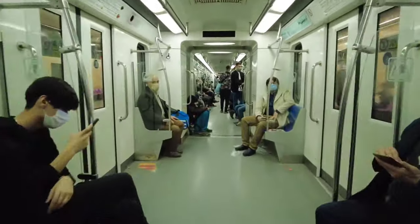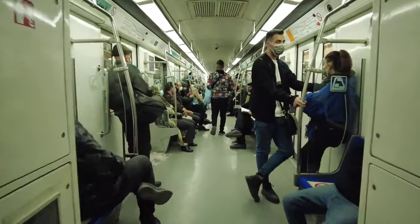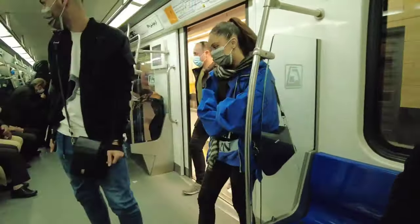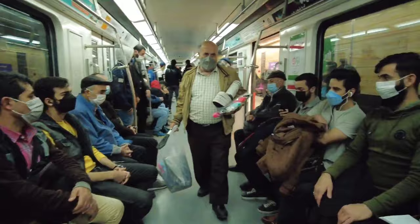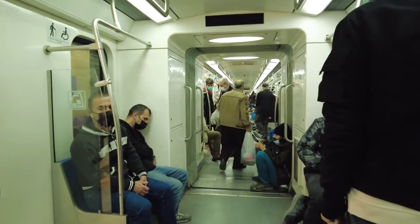Now we are going to show you the internal view of the metro train. The total length of the train is about 156 meters and it runs at a speed of 86 kilometers per hour.